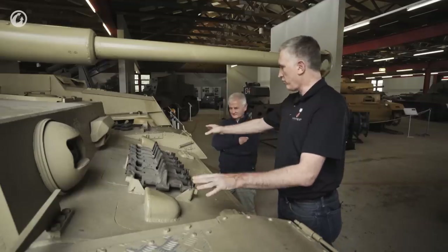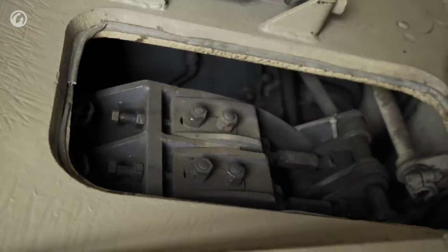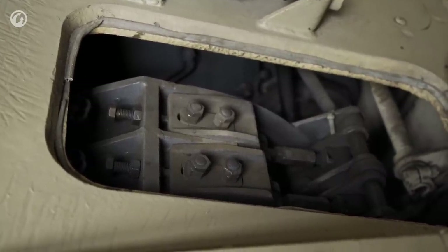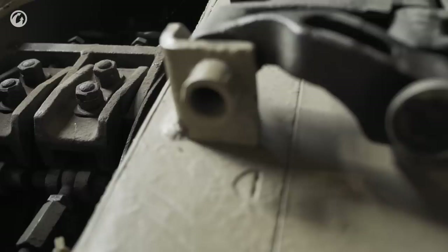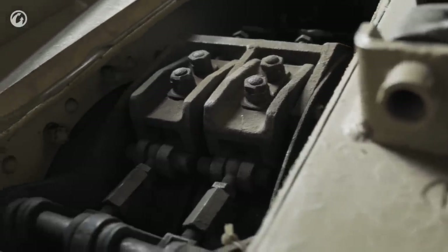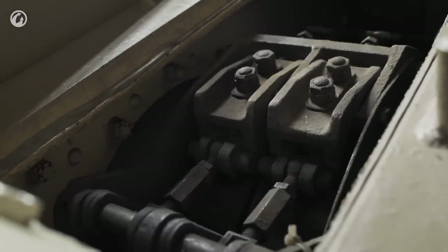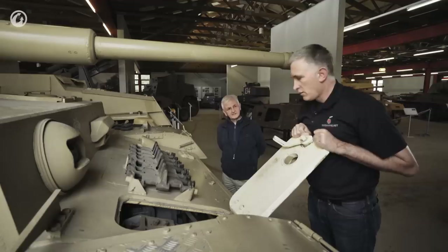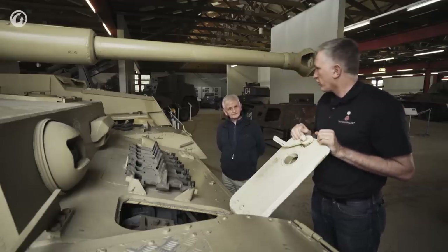Then we've got the access ports for the steering and transmission, which are easy enough to open up here. Inside you can see what looks like two very large brakes — correct. For the transmission system, the gearbox is in the middle, and the drive goes to the brakes here for braking the track and out to the final drive unit bolted on the outside of the vehicle. It's a simple clutch-brake system, so no neutral steer on this yet.